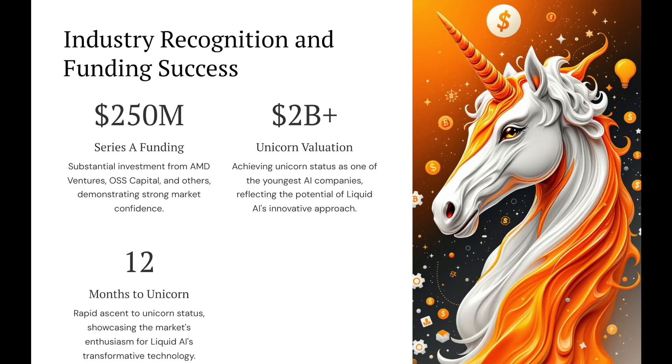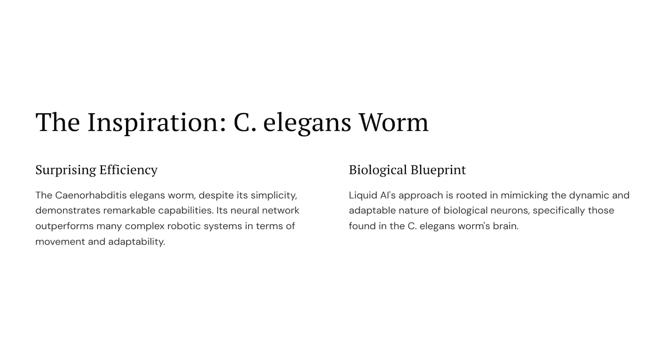So what is this all about? We're diving deep today into Liquid AI, a startup that's fresh out of MIT, and they're taking on giants like Google and OpenAI, but with a radically different approach. They're not building these massive power-hungry AI models with billions of parameters — they're returning to nature, specifically the brain of the Caenorhabditis elegans worm.